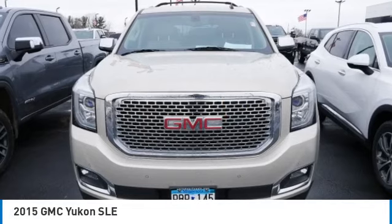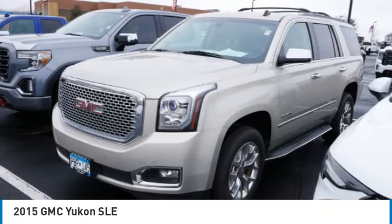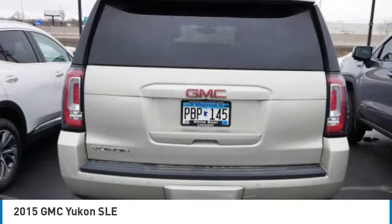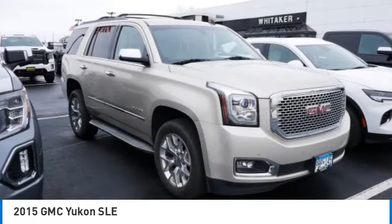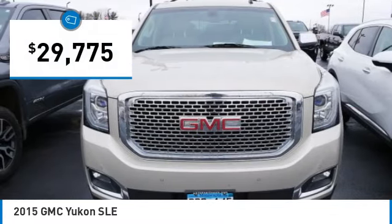Stop by and take a look at the 2015 GMC Yukon. Peace of mind comes standard with GMC's powertrain warranty and Yukon's five-star frontal crash test rating. Boasting a Vortec engine with active fuel management and flex fuel, Yukon is agile and capable. And it's priced below $30,000.